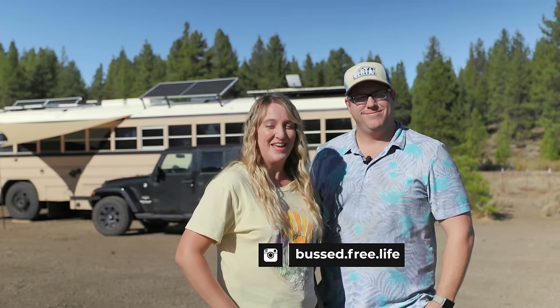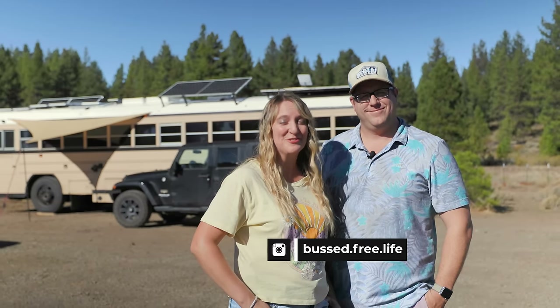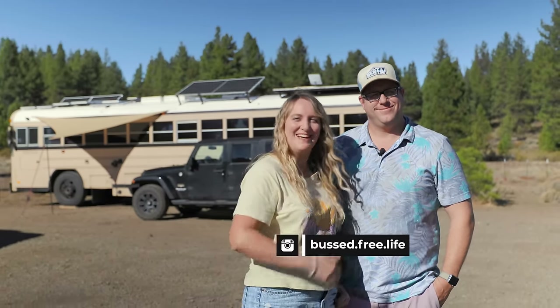Hi, we're Jono and Taryn Tecalis. If you want to see how we live with three little girls full time in our schoolie, come check it out.